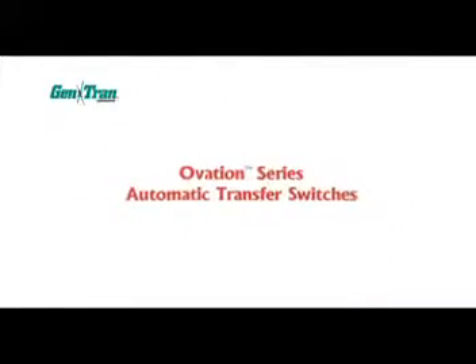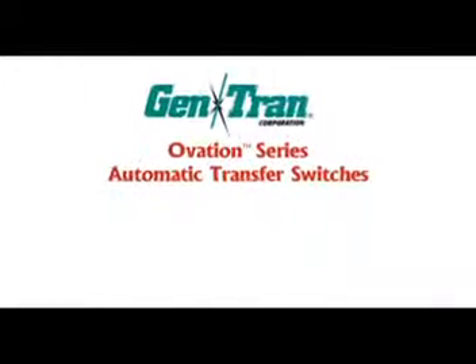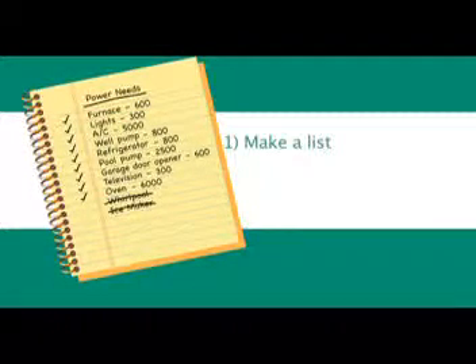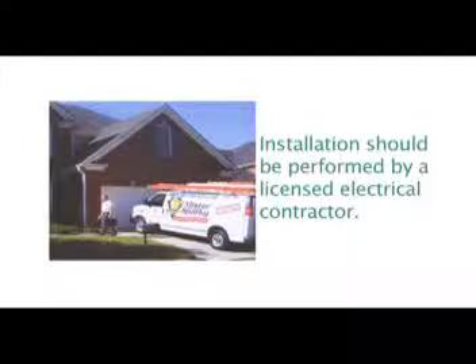Gentran's Ovation Series automatic transfer switches work with most natural gas, liquid propane, diesel, and gasoline-powered stationary generators. Each Ovation Series ATS comes with a two-year manufacturer's warranty on parts and workmanship. To select the right system for your needs, start by making a list of the circuits or appliances in your home or business that you can't afford to be without. Add up the wattage to get a rough idea of your power requirements, then discuss your specific requirements with your Gentran dealer or distributor. Installation should be performed by a licensed electrical contractor familiar with portable or stationary generators, residential wiring, as well as national and local codes and ordinances.